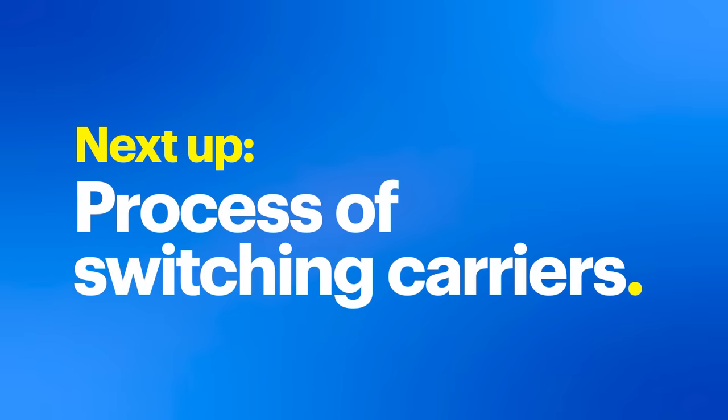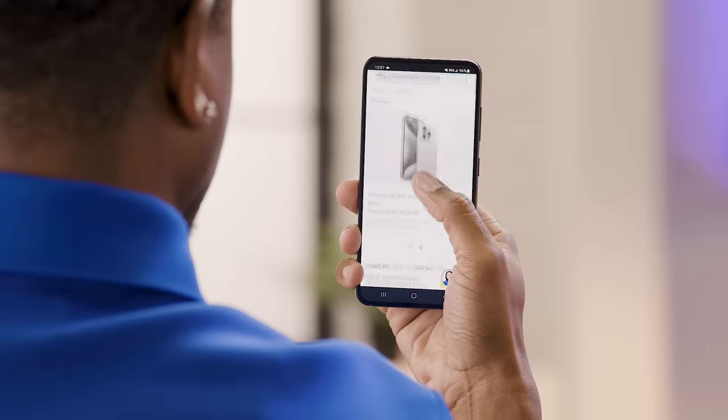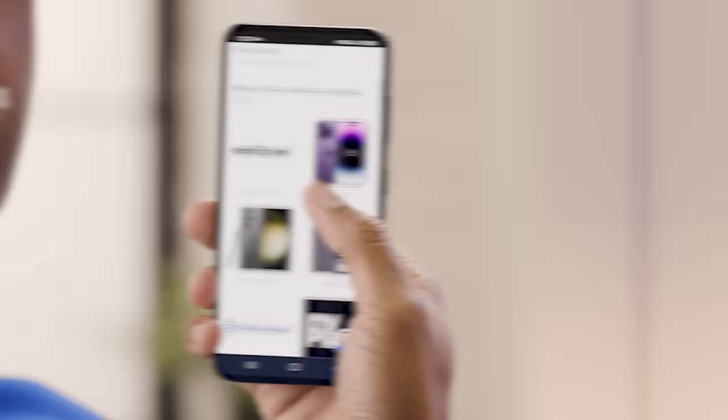Now that we've busted some misconceptions, let's talk about why switching to Verizon at Best Buy is straightforward. Love your current phone? No problem — you can keep your phone and your number when you switch. With Verizon and Best Buy, it's easy as 1-2. Actually, just two steps.